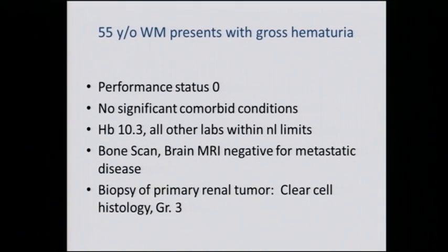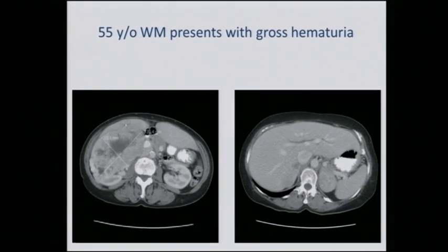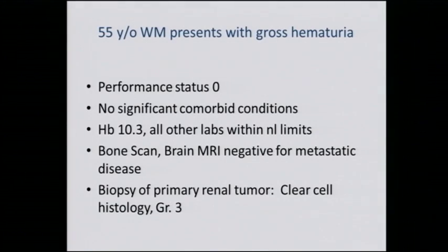This is a 55-year-old male who presented with blood in the urine. He has excellent performance status, performing activities of daily living without any restriction. No significant illness other than the kidney cancer, but he has slight anemia — hemoglobin is a little low at 10.3, but the rest of the labs are normal. There is no evidence of metastatic disease by bone scan or MRI of the brain, but he does have pulmonary nodules and a mass in the right kidney. He underwent a biopsy which showed clear cell renal cell carcinoma.